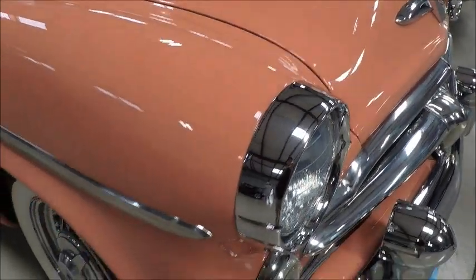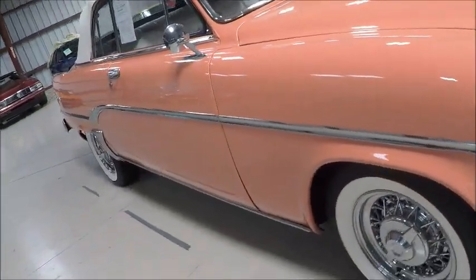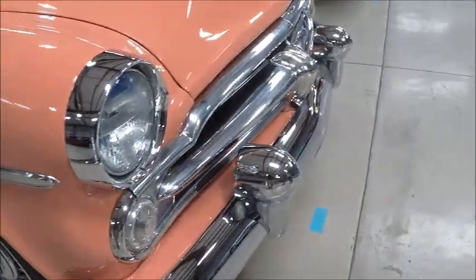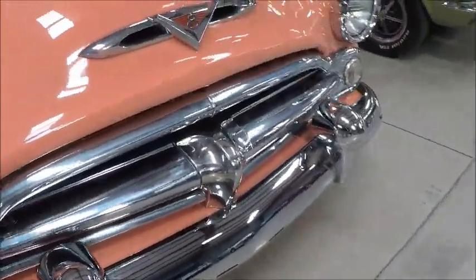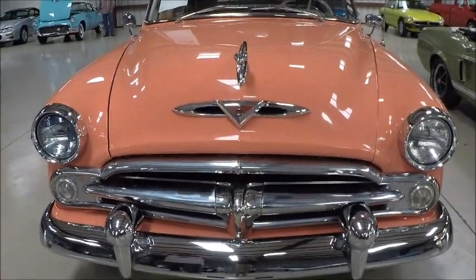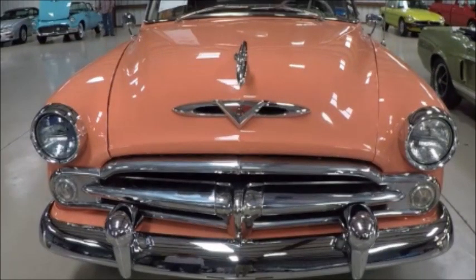There's the ram on the hood and the side view. And you'll notice when we look at the hood, those are real openings there in the hood. And then a V8 badge there.